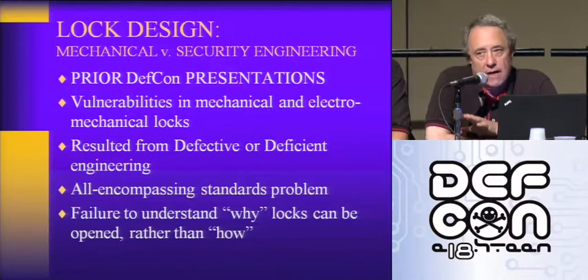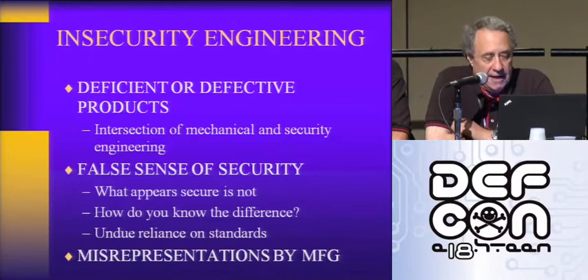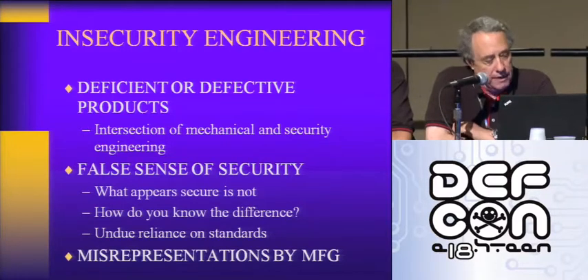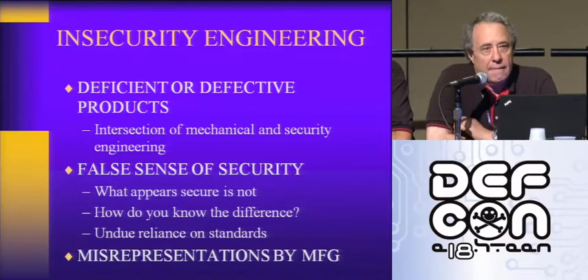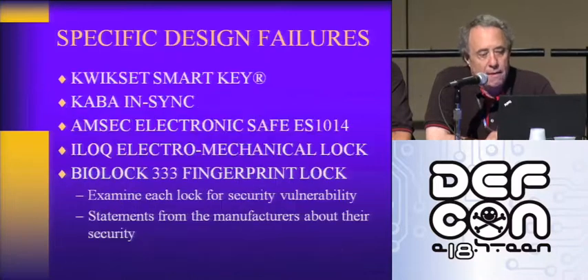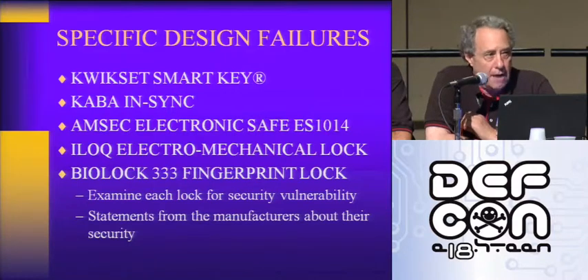Everybody understands how to open certain locks, but they don't understand why they can be opened. Security engineering is an intersection of mechanical and security engineering — you have to have both or you can't make a secure product. There's a real false sense of security by consumers, by businesses, even by some government agencies. A lot of these locks really aren't designed properly and can be opened by covert entry, forced entry, or violation of key control in seconds by very simple techniques.